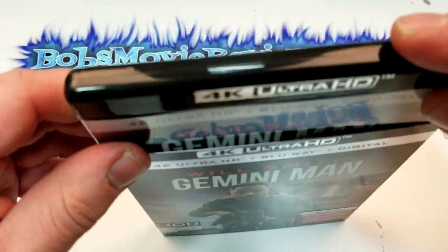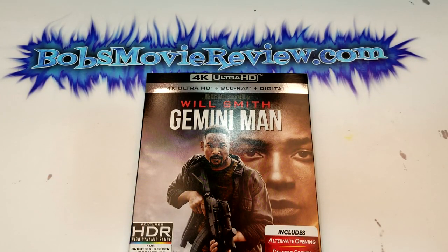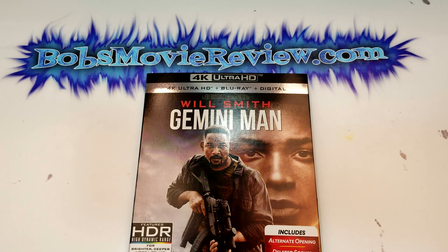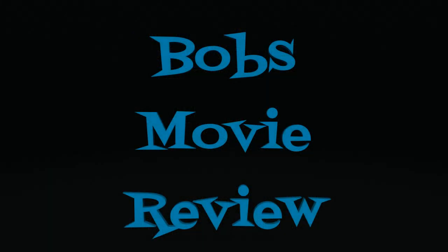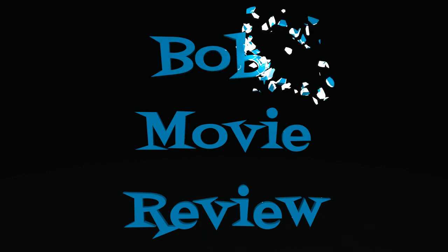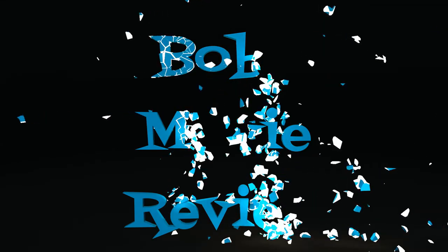Be sure to check back for my shopping guide and reviews for January 14th to see my review of this film. I hope you guys did enjoy the video. If you haven't already, subscribe for our videos, check out my website, bobsmoviereview.com. And I'll see you guys next time. Bye.